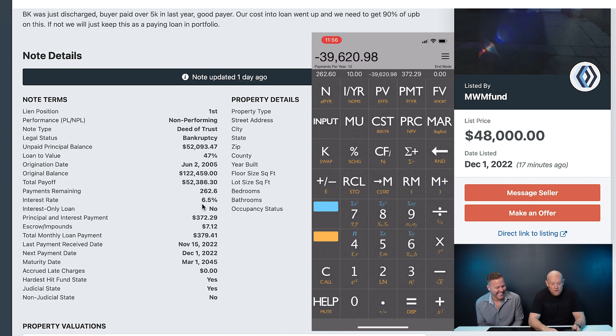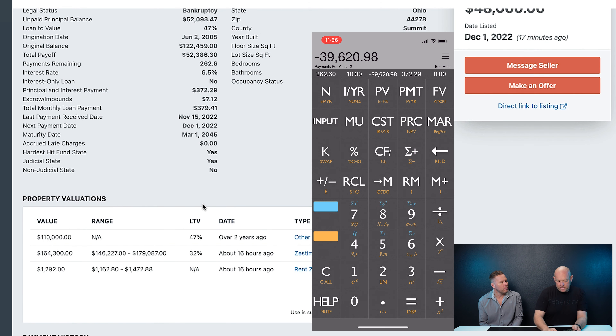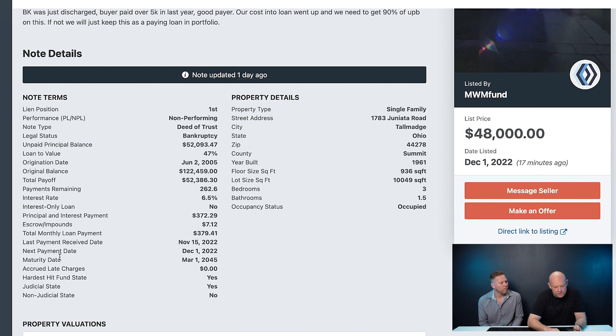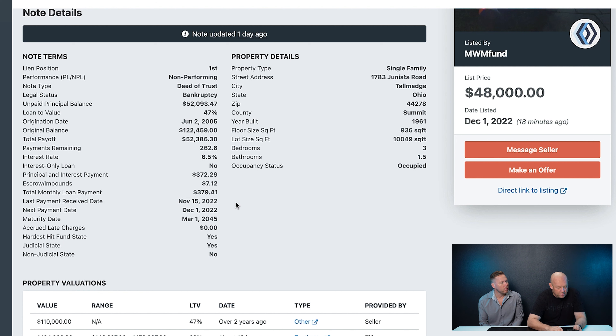You'll see a lot of bids on Paperstac that are exact because they know their yield. If you're going to factor in servicing costs, calculate those into your equation. Looking at the Zestimate, this house is worth roughly $164,300 by Zillow — take $15,000 off, call it $150,000 with some cushion. They only owe $52,093.47 and the total payoff is $52,386.30 — that sounds like an escrow shortage or remaining bankruptcy balance.